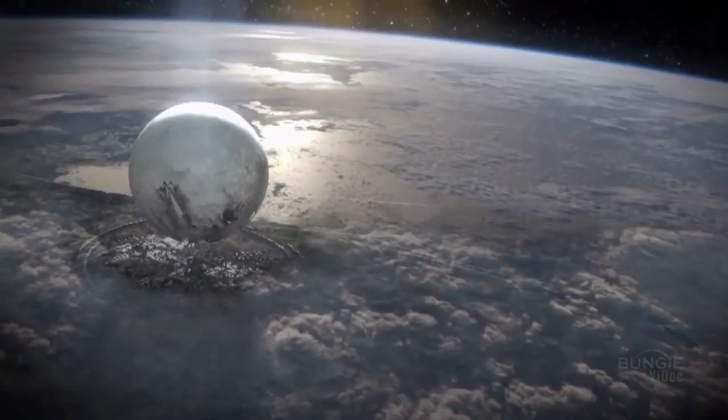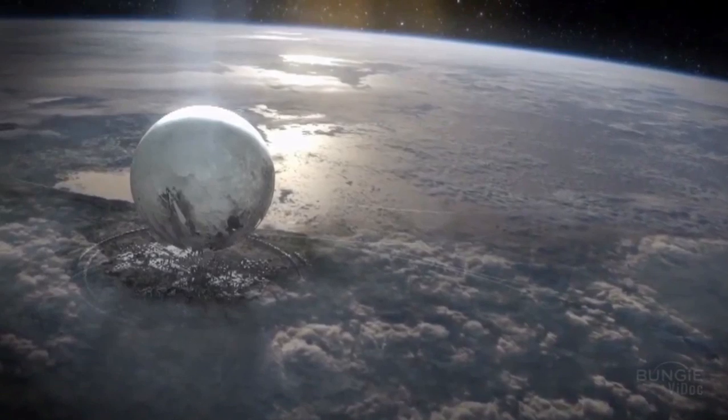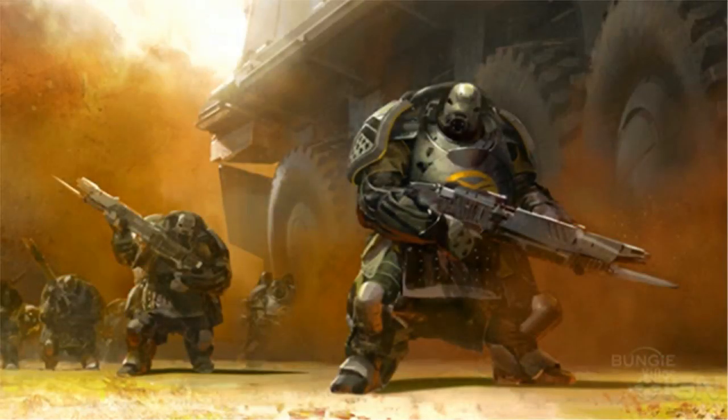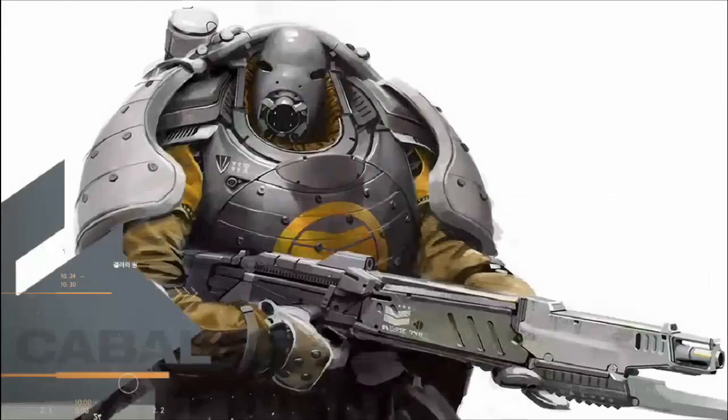Hey everyone, it's Absolute back with the second installment of Alien Autopsy. Last time we took a look at the Fallen; today we're going to be taking a look at the Cabal. The Cabal are huge, standing about two meters taller than the average human. As you can see, the Cabal are covered mostly in thick heavy armor along with bits of cloth, and are often described as resembling a bipedal rhinoceros.